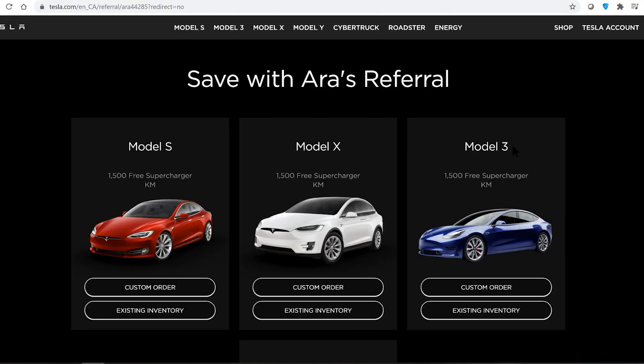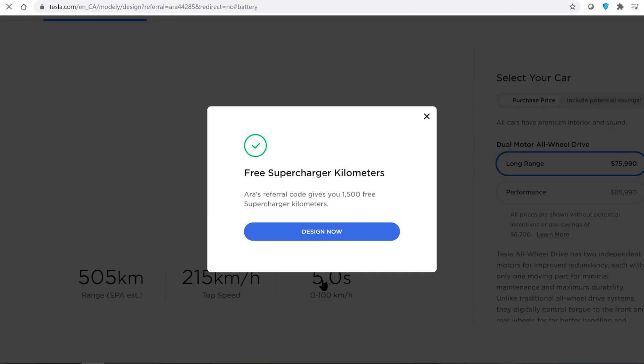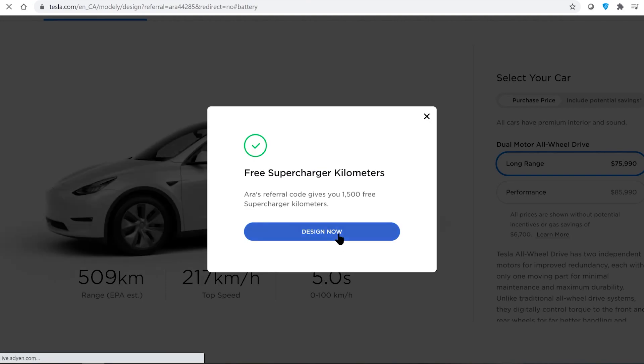If you or someone you know is interested in the Model X, Model Y, or any Tesla, please use a Tesla referral link — use one of your friends' or mine if you like, it's in the description below. That will give you 1,000 miles of free supercharging. Make sure you start with it from the beginning because you can't apply the link retroactively after you've paid your deposit. All right, take care and thanks for watching.